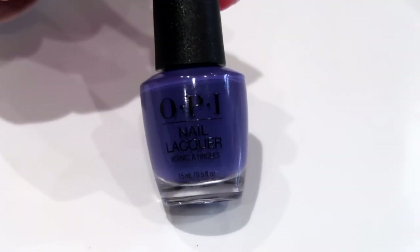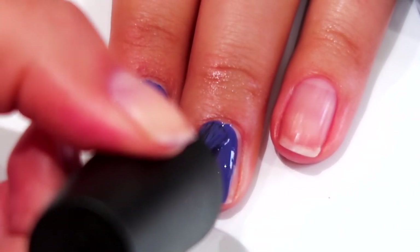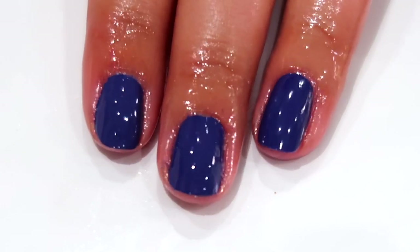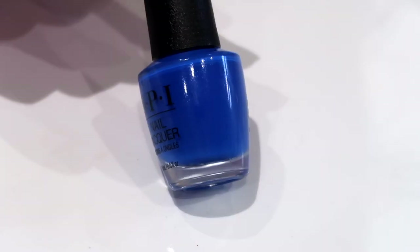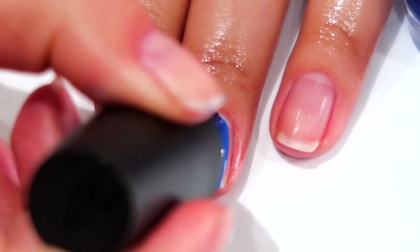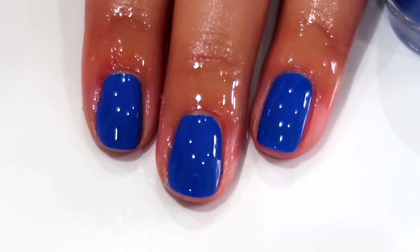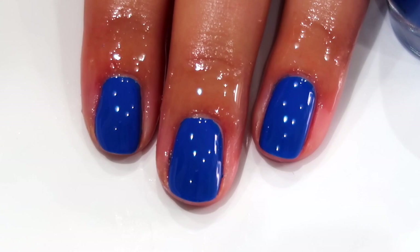Then we have All is Berry and Bright, which is more of a denim kind of blue — really popular hue to wear this time of year in autumn. It's a unique shade, still color but with a muted autumnal feel. But if you want to go bold, Ring in the Blue Year is the blue you're going to love. It is so bold and bright on the nails, and this with a glitter topper on top — it's just going to look unreal.